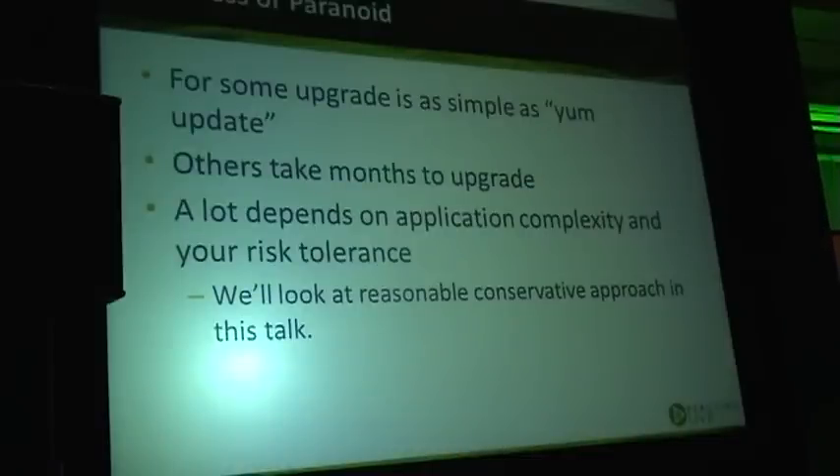It's really hard to do the whole upgrade process at Facebook's scale. I think the last time it took a year to go from 5.0 to 5.1 — they spoke about that in one of the previous talks.